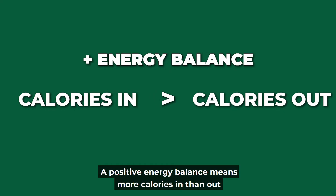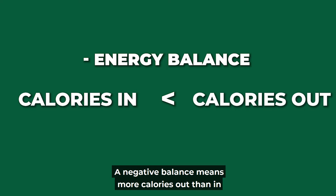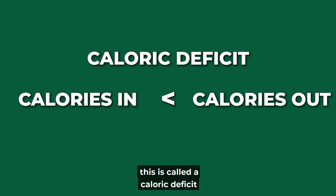Energy balance is measured in calories in versus calories out. A positive energy balance means more calories in than out. A negative balance means more calories out than in. To lose weight, you need more calories out than in — this is called a caloric deficit.